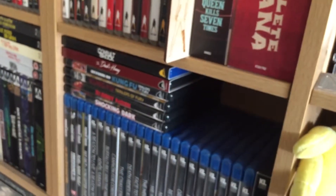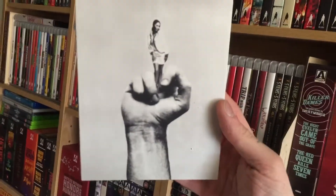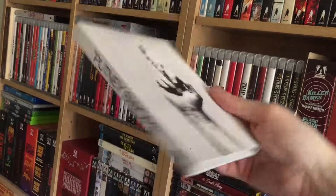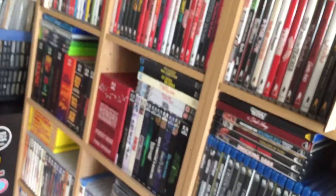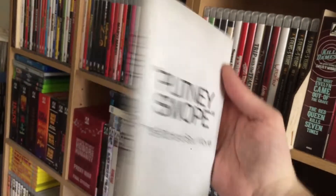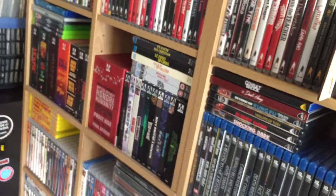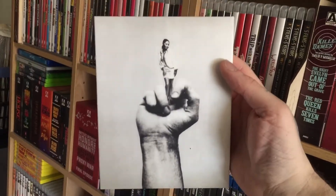The cover has the text on it and then the slipcover is essentially the same just with no text, so I like that. The text is on the back. It's a cool, really minimalist slipcover, which I thought was a really good idea.